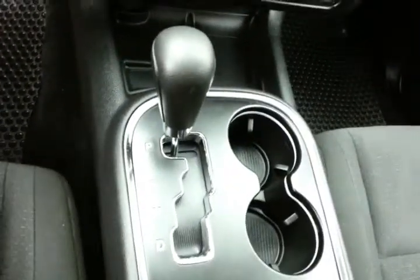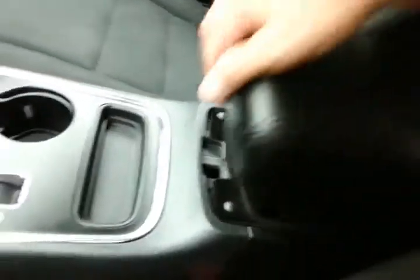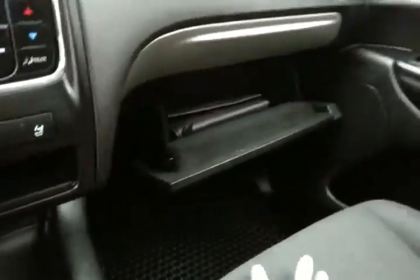Automatic transmission with manual shift capabilities. Lots of storage in the armrest, as well as a spacious glove box with all the owner's materials inside.